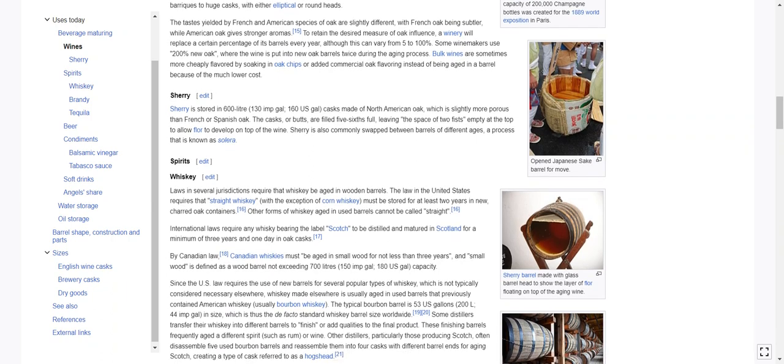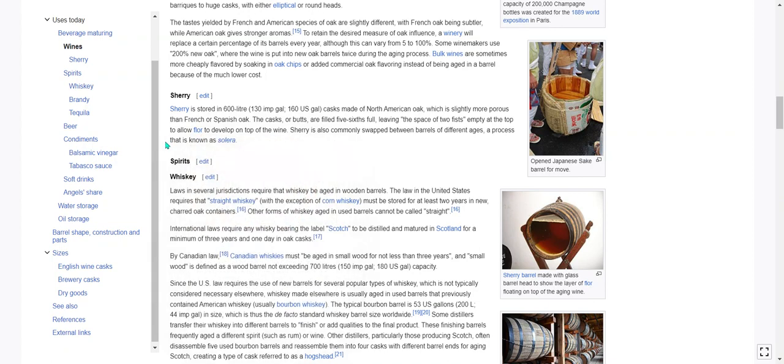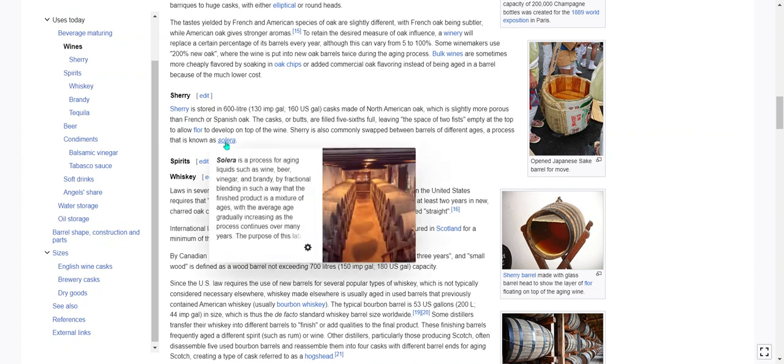Sherry is stored in 600 liter, or 160 U.S. gallon, casks made of North American oak, which is slightly more porous than French or Spanish oak. The casks, or butts, are filled five-sixths full, leaving the space of two fists empty at the top to allow flor to develop on top of the wine. Flor, in winemaking, is a film of yeast on the surface of wine, important in the manufacture of some styles of sherry. It is formed naturally under certain winemaking conditions from indigenous yeasts found in the region of Andalusia in southern Spain. Sherry is also commonly swapped between barrels of different ages, a process known as solera.